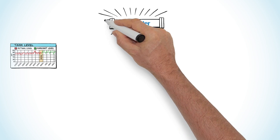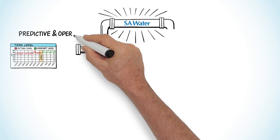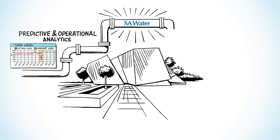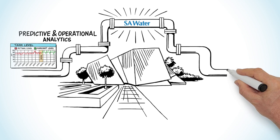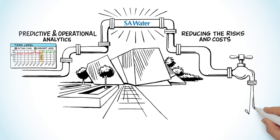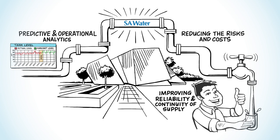SA Water has set the benchmark for the use of predictive and operational analytics to actively optimise a water supply and distribution network. The tools have provided a step change in how the network is operated, reducing the risks and costs associated with operations, while at the same time improving reliability and continuity of supply to our customers.